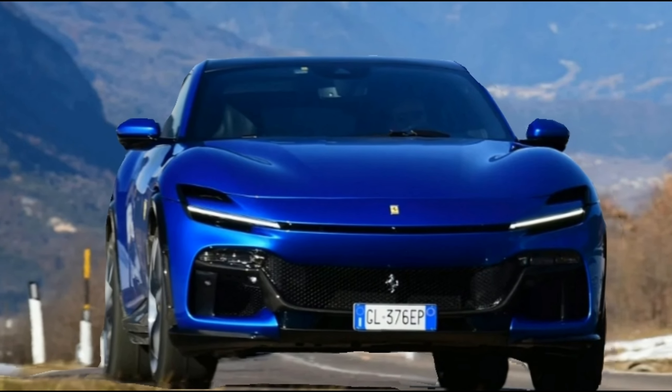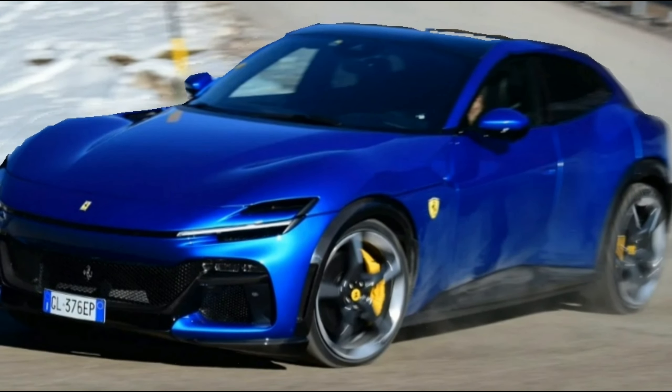Good stuff: fast, noisy, genuinely impressive on-road dynamics — it feels like a Ferrari.